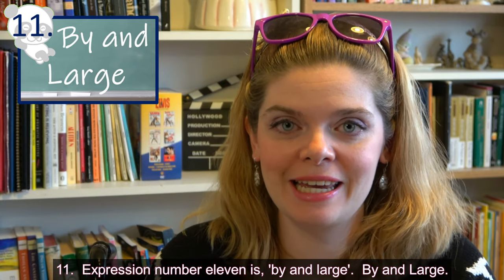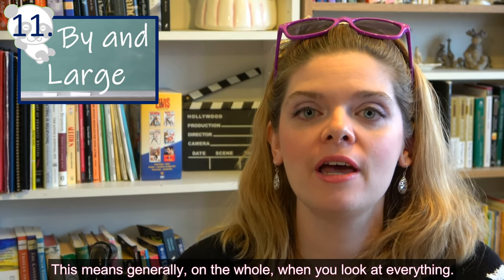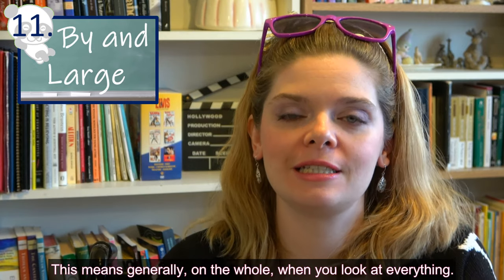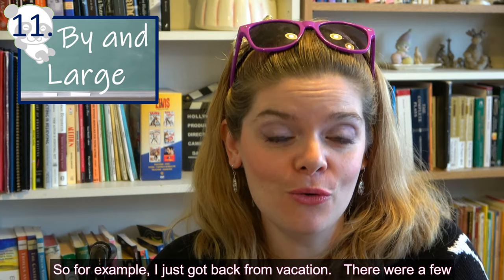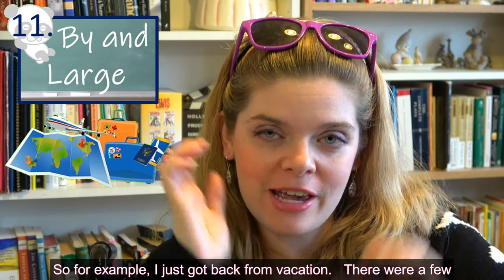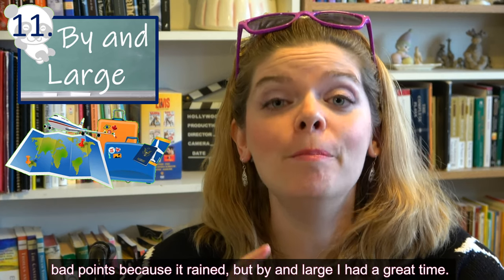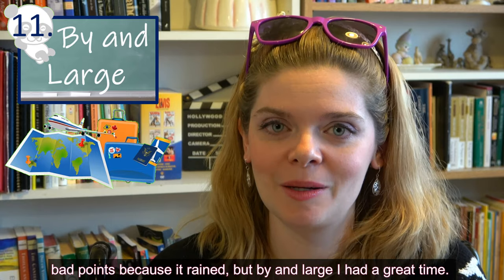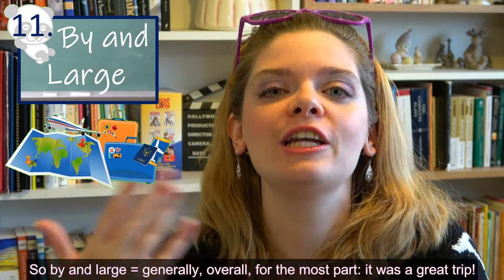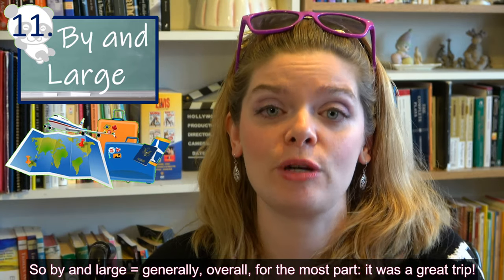Expression number eleven is 'by and large.' This means generally, on the whole, when you look at everything. For example, I just got back from vacation — there were a few bad points because it rained, but by and large I had a great time. So by and large — generally, overall, for the most part — it was a great trip.